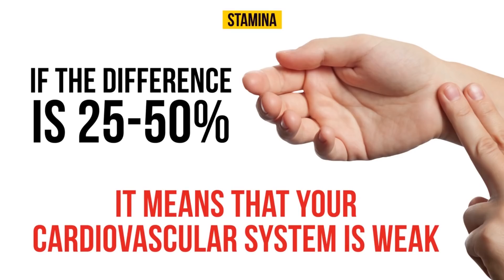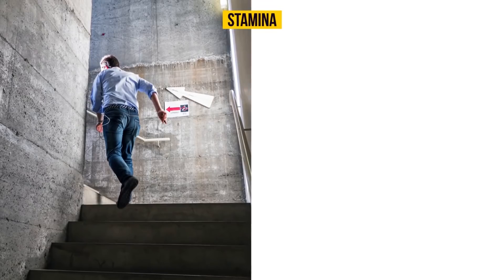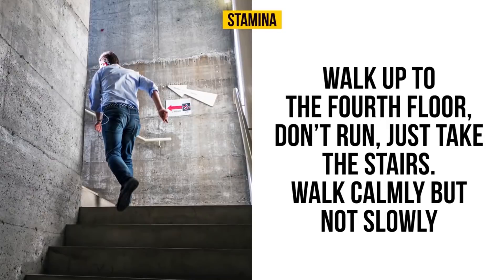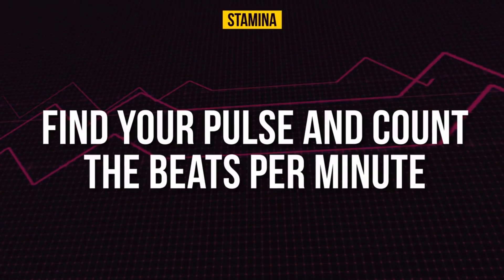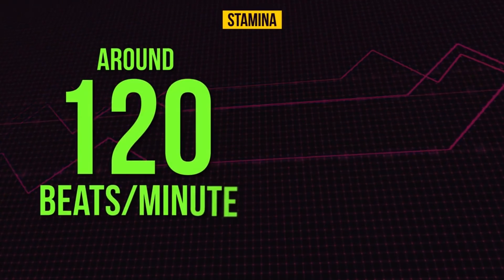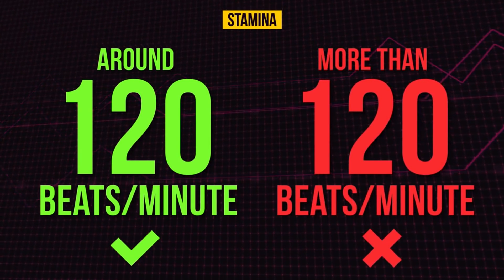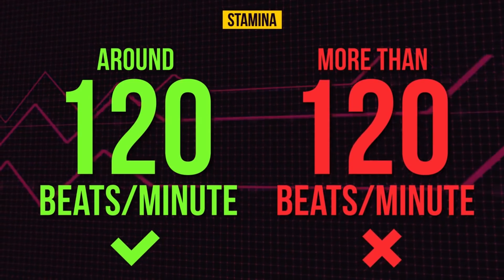If the number of beats increased by more than 50%, warning — you need to see a doctor, as you might have a developing condition. For the next test, walk up to the fourth floor — don't run, just take the stairs and walk calmly but not slowly. Find your pulse and count the beats per minute. If your pulse is around 120 beats per minute, you're okay. If your pulse is more than 120 beats per minute, or you started panting or experiencing chest pain, you should see a doctor.